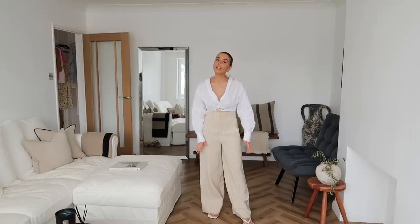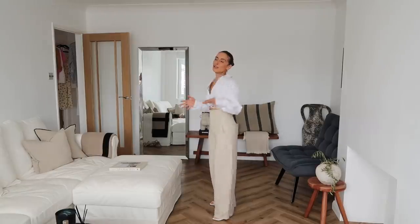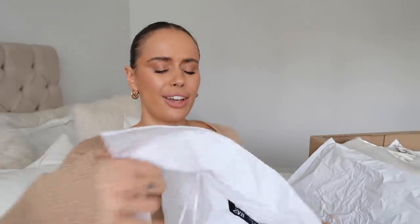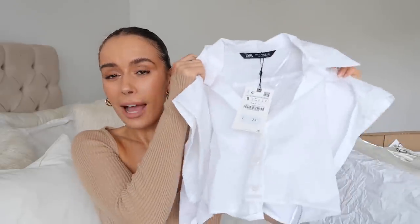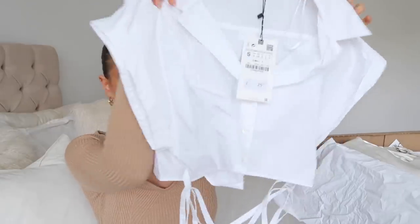I've paired it with some wide-leg linen trousers from Zara which I've had taken up, and they pair really beautifully with the shirt. I'm very happy with this look but I'm not sure if the tie-waist shirt is just a bit too much fuss for me. I'd love to hear your thoughts - let me know if I should keep or return. There's also this similar version with a short sleeve.